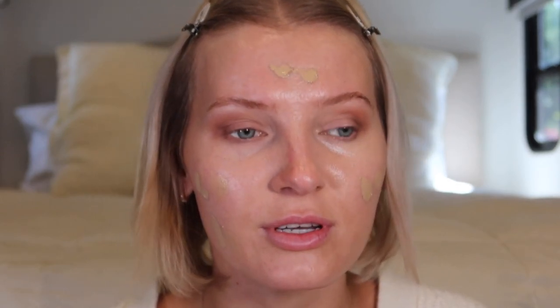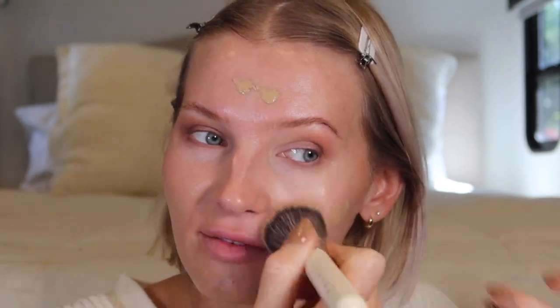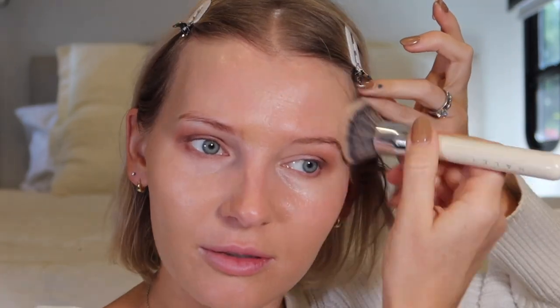The finish of this concealer is not completely matte — more of a Cerave hydrating finish. My skin looks healthy with decent coverage, and it's super affordable. For foundation I'm using the Lancome Teint Idole Ultra Wear Care & Glow formula. I'm reaching for this one because it's not super dewy — it has a semi-matte glowy finish and products sit really well on top of it. I'll go ahead and apply this to the skin.